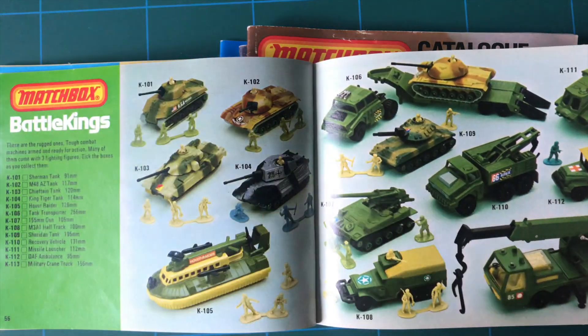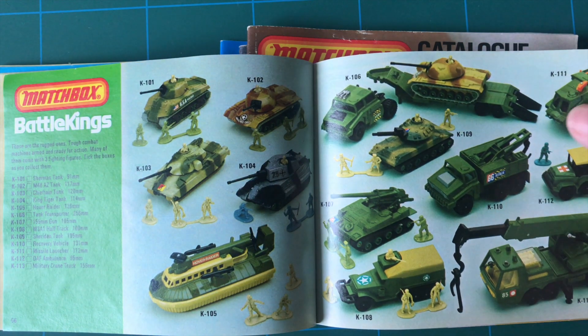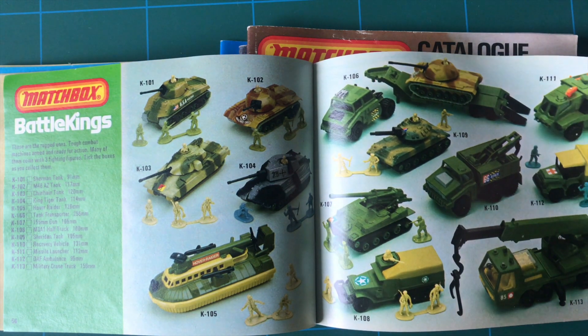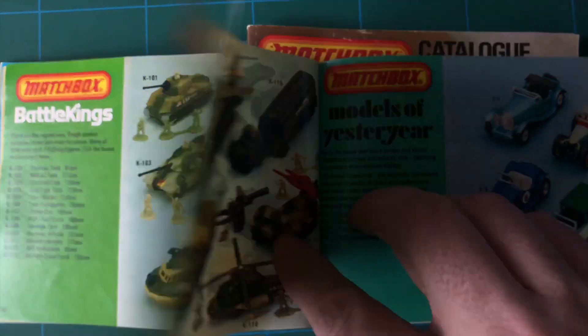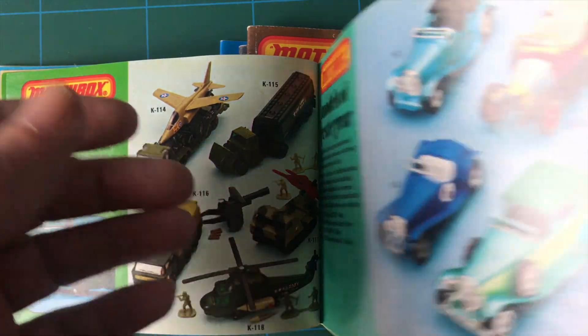Military. Again, they've repackaged that into a military vehicle. I think I had that. It's hard to recall sometimes what you did have.